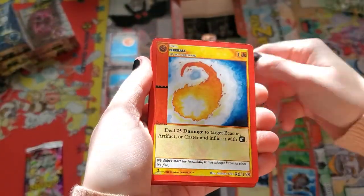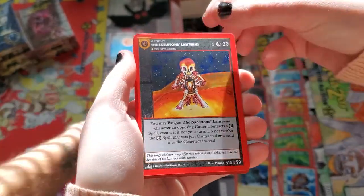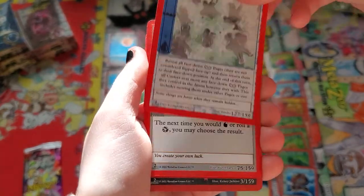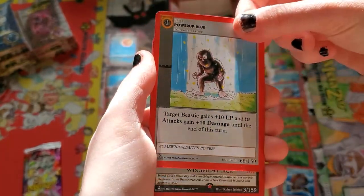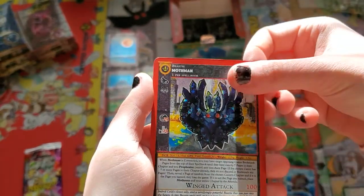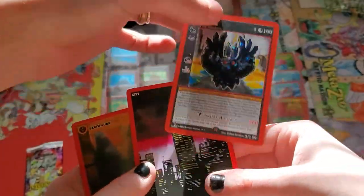Bunny Man, Fireball, Matlock's, Skeleton's Lantern, Fog of War, Luck Potion, Power Up Blue — there we go! That was the reverse hollow Mothman that I needed! Very happy about that, and I got City for the boy.